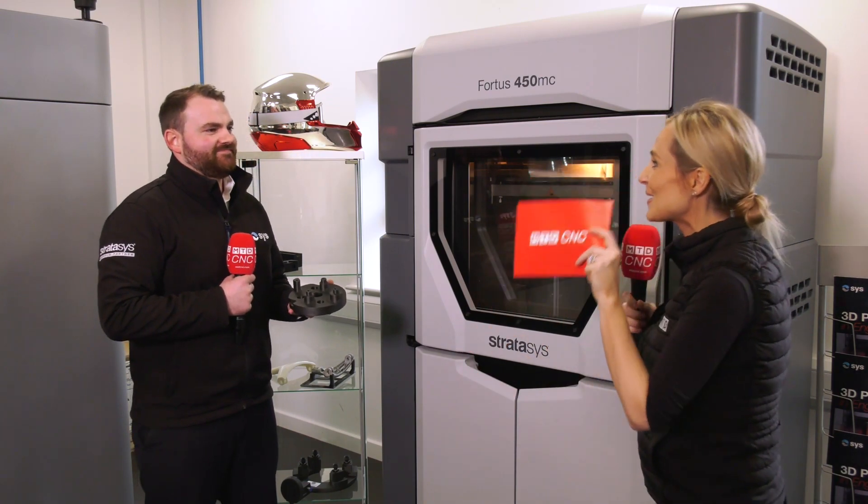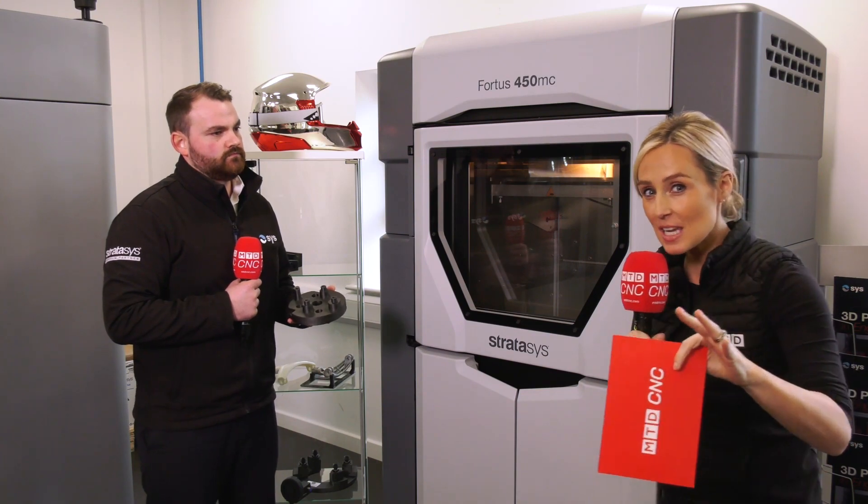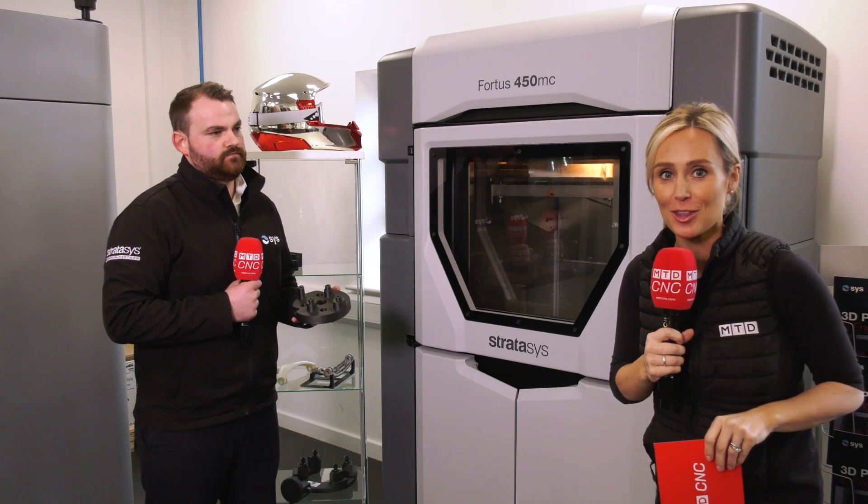Keeping those spindles turning! There you have it — the most popular 3D printer from Stratasys. Do contact SYS for more information.